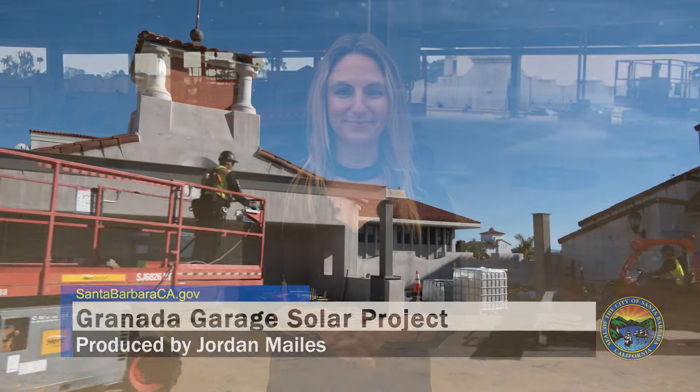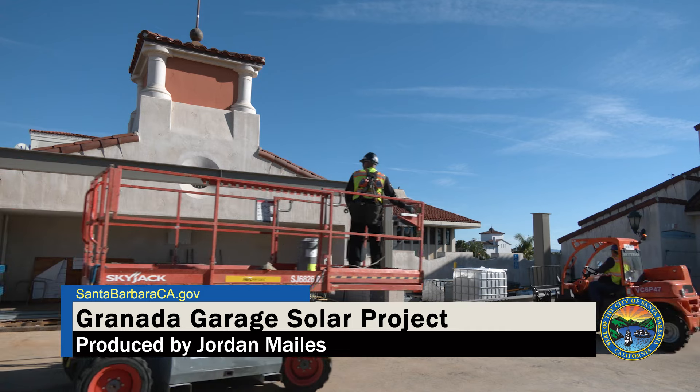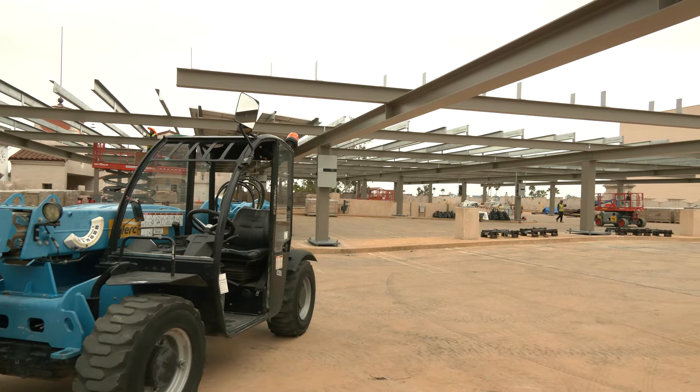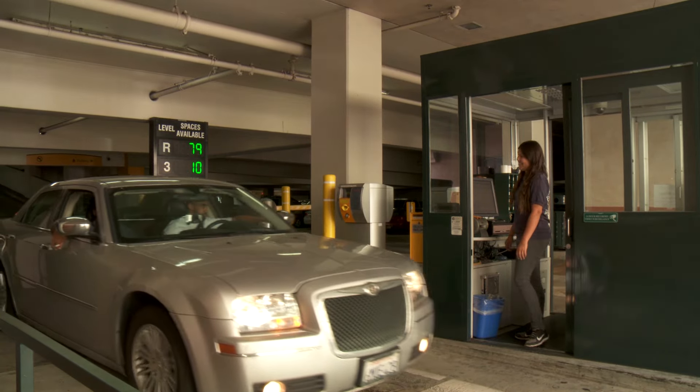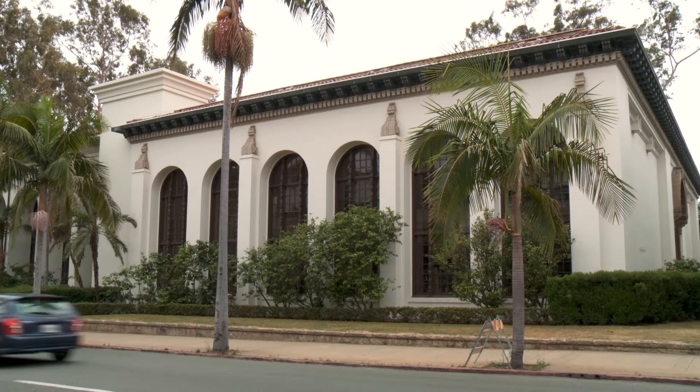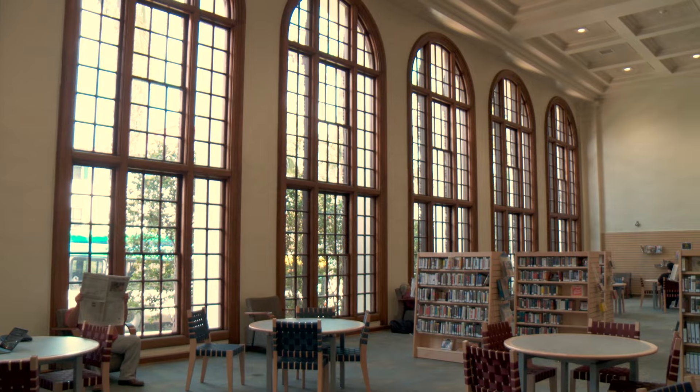In our first story, we're taking it from the top — the top of the Granada Garage, that is — where the city's sustainability and resilience department is putting the finishing touches on a spectacular solar and battery energy storage system. We are putting solar on the roof of the Granada Garage and it's going to cover the entire roof and produce enough electricity to back up this building, including the offices that are here, including some critical facilities, and it's also going to offset the electricity that is used at the central library across the street.